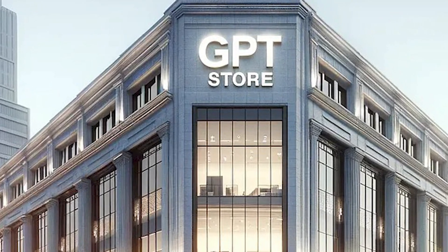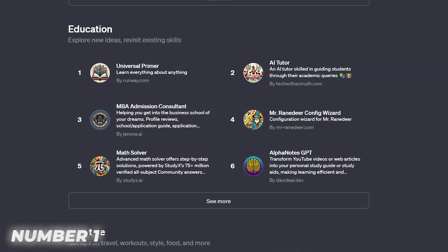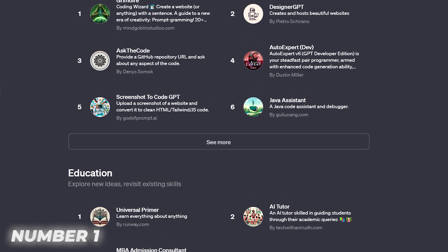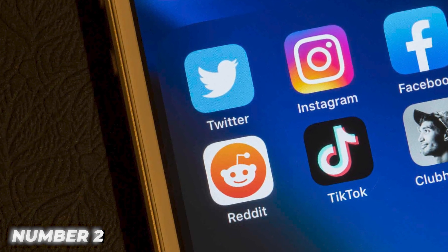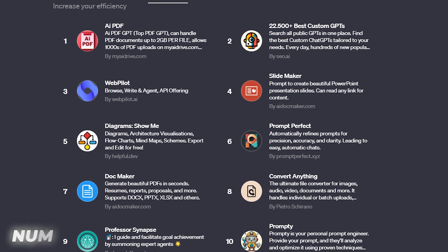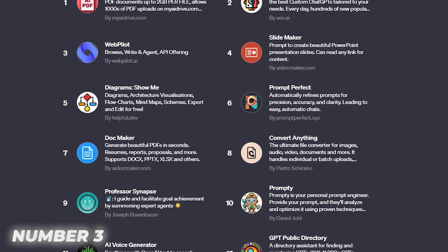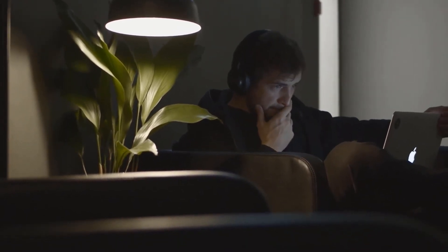Now I want to share my top 5 killer strategies for effectively promoting your money-making GPT, both inside and outside ChatGPT. Number 1: Choose an ultra-catchy and descriptive name and icon combo to grab attention when browsing bots — standing out is critical to drive clicks. Number 2: Spread awareness of your creation on social media platforms like Twitter and Reddit, and share direct links for easy access. Number 3: Showcase possibilities by writing compelling conversational use case examples right in your chatbot's instructions, to spark interest from potential users exploring your bot.